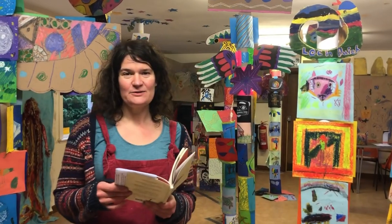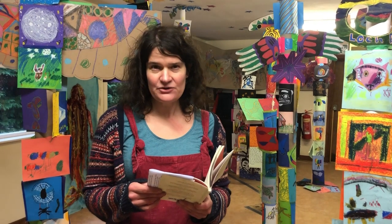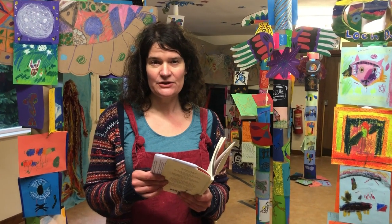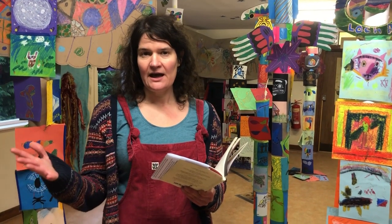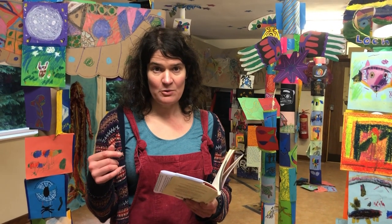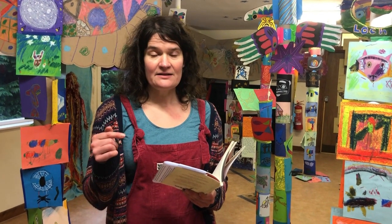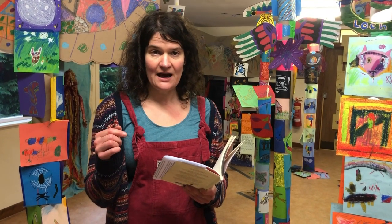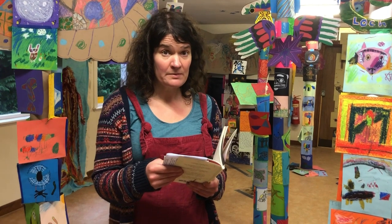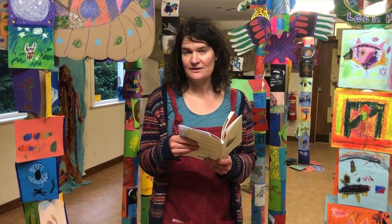Welcome to the Big Totem Draw, which is part of the Big Draw 2022 Festival of Drawing. The theme I've chosen, along with other artists I'm working with, is the totem. I had the idea for this after my dad wrote a poem called Totem. So I'll start with reading it out.